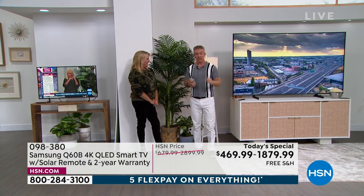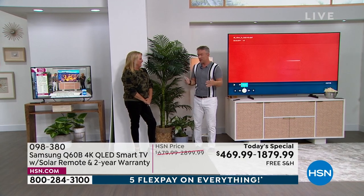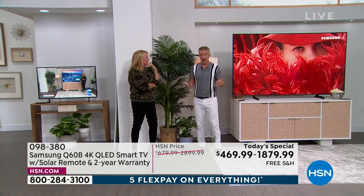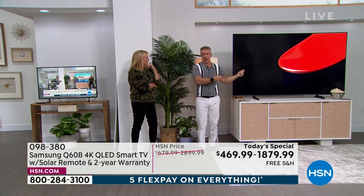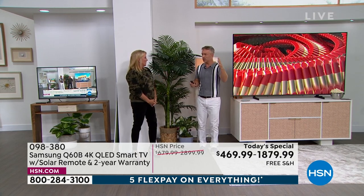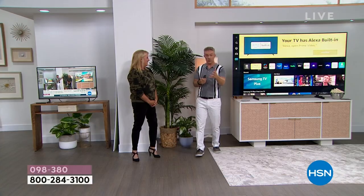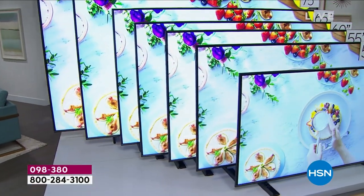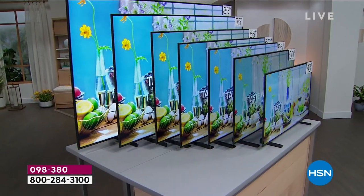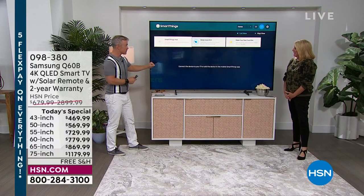Bill got an 85 inch to sell from home and thought it was going to overpower everything in his small place. But now he says 'thank you, I love it.' His first thought was there's no way I'm keeping it — it's too big, it's going to overpower everything. But it has ambient mode, so when it's off it's not overpowering at all. Once you go that big it's really hard to go back. He's definitely hooked, and now everyone wants to come over to his house to watch the games.